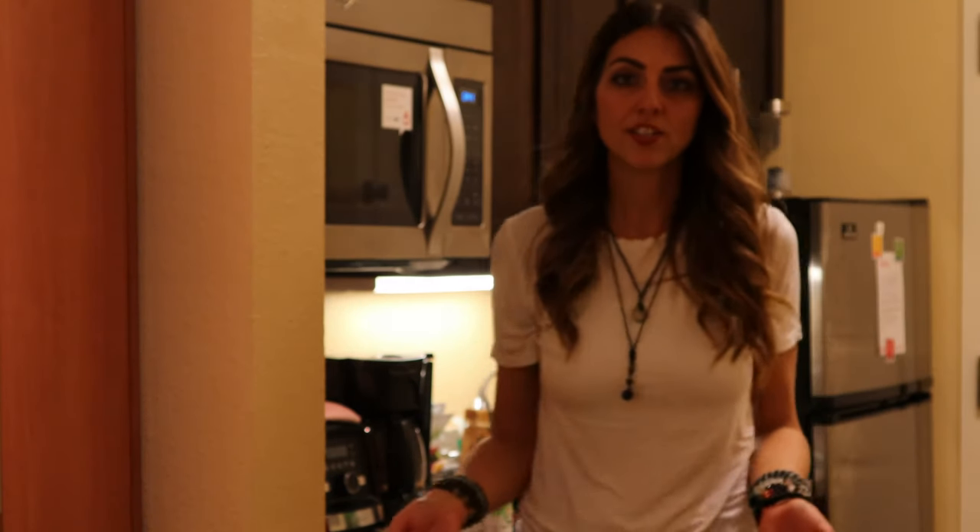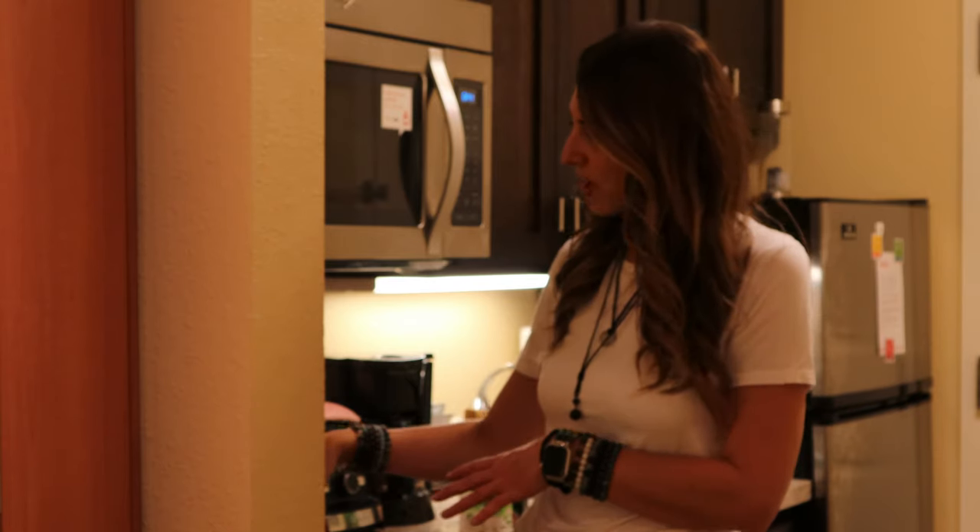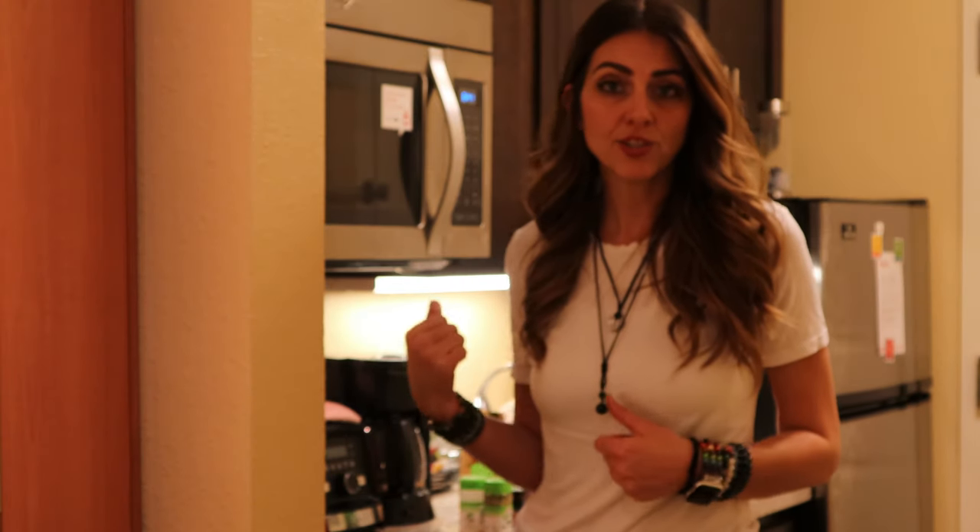Another thing I like to do to save a little bit of time in the morning — while my dinner is sautéing — is get my coffee ready for the morning, so all I have to do when I take the dog out after the alarm goes off is just hit power.